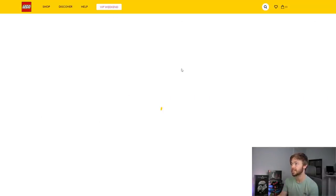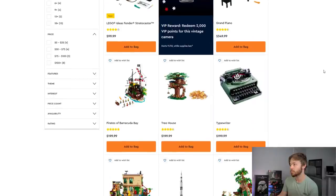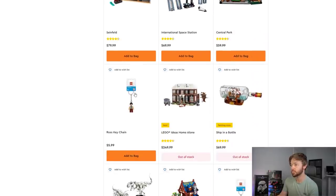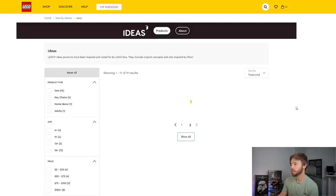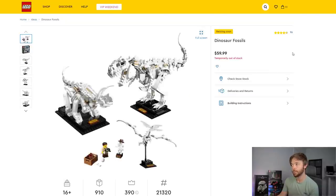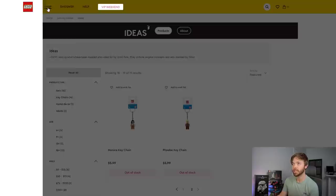Let's look at the Ideas theme. The Fender Stratocaster, Grand Piano, Barracuda Bay, Treehouse, Typewriter, Sesame Street, Saturn V, Winnie the Pooh, Seinfeld, ISS, and Central Park are all in stock. Out of stock, we have Home Alone (brand new, so it will be temporarily out of stock), Ship in a Bottle, Dino Fossils, and Medieval Blacksmith. Ship in a Bottle and Dinosaur Fossils are both retiring this year but are currently showing 'temporary' — so you will have another chance to buy them. Medieval Blacksmith is not retiring this year and is also temporary. No sold-out statuses in the Ideas theme.